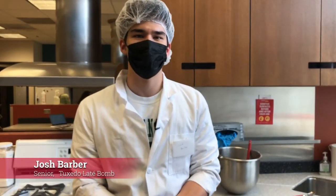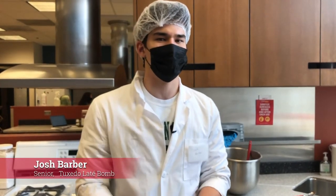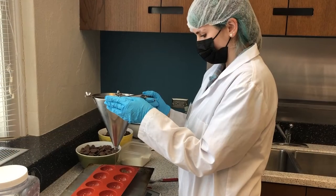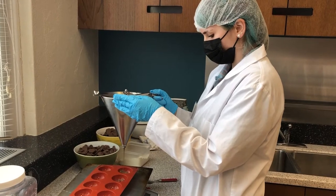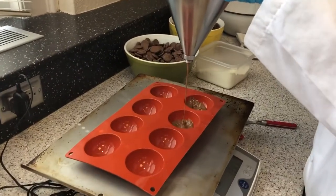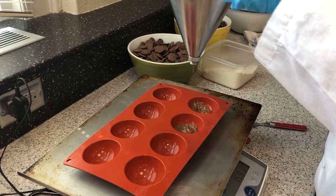Our product is called the Tuxedo Latte Bomb. Our idea came from a hot chocolate bomb — it's an instant bomb you just put right in your hot water to make hot chocolate. So we took that idea but made it a latte. We'll have a chocolate shell, and inside we'll have coffee, sugar, instant cream, milk, and a little bit of sugar, all mixed up inside that shell. All you have to do is put it right in a cup of hot water.